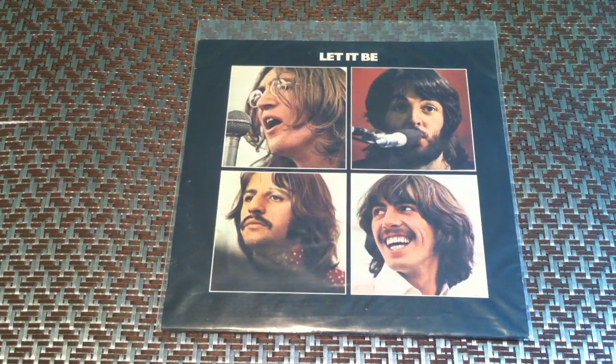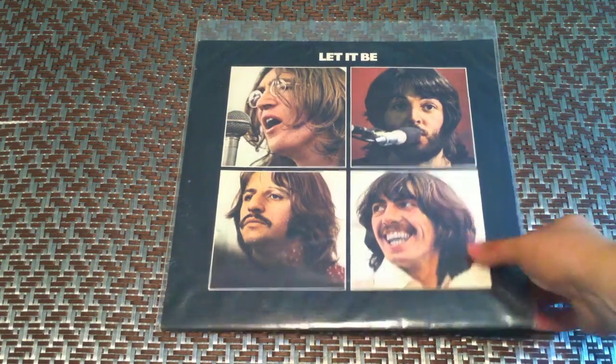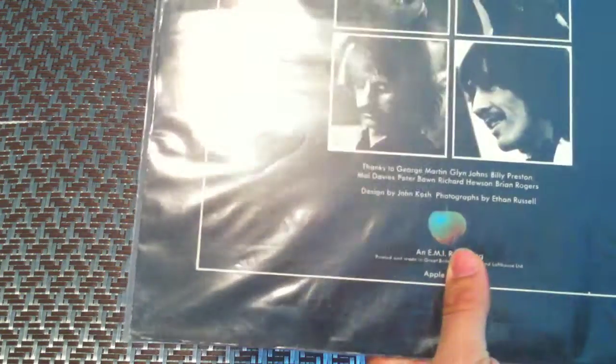And Let It Be — this is not the box set, so it's not a first press, it is a second press. On the back side here you can see the bluish-greenish red apple, so it's the second press of that.